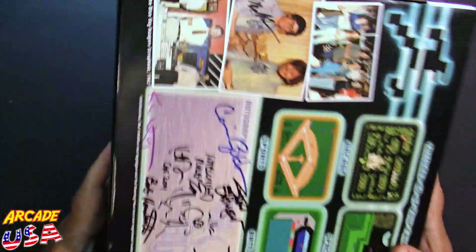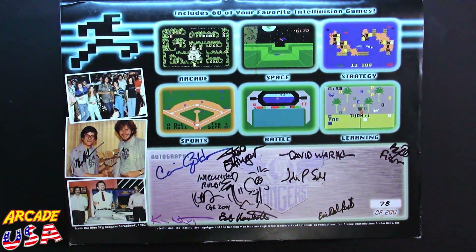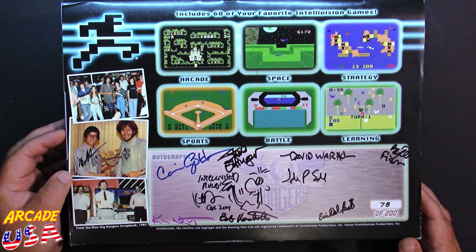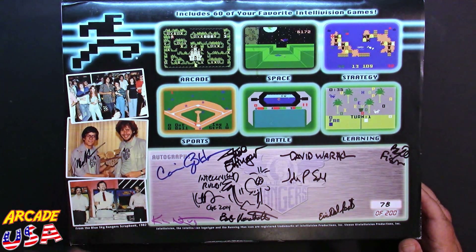On the back is the most awesome thing — the autograph sleeve. There's Keith Robinson, Classic Gaming Expo 2014, and some other people, including David Warhol. Pretty cool. This was number 78 of 200. We've also got some pictures of some of the Blue Sky Rangers — I like this guy standing in front of Space Invaders back there. That's pretty cool. This photo is from 1982.